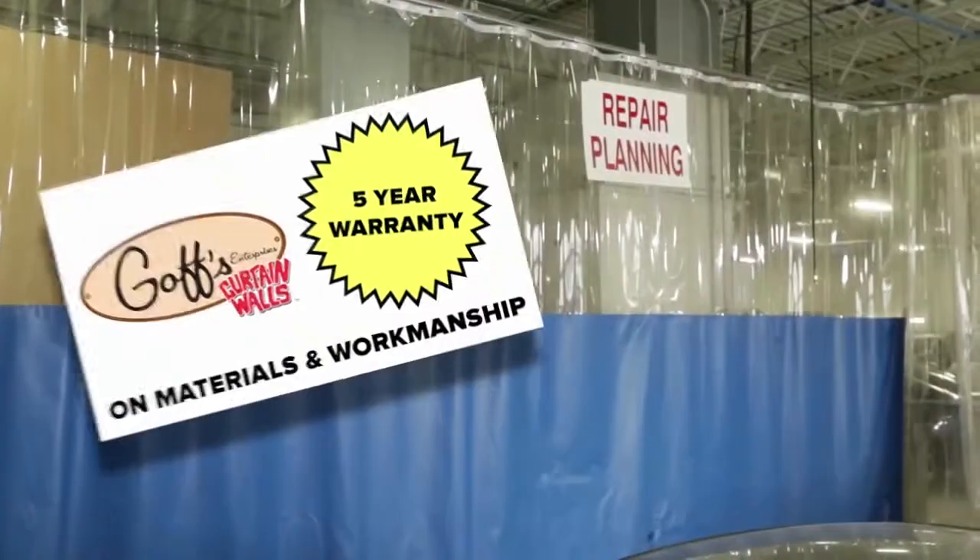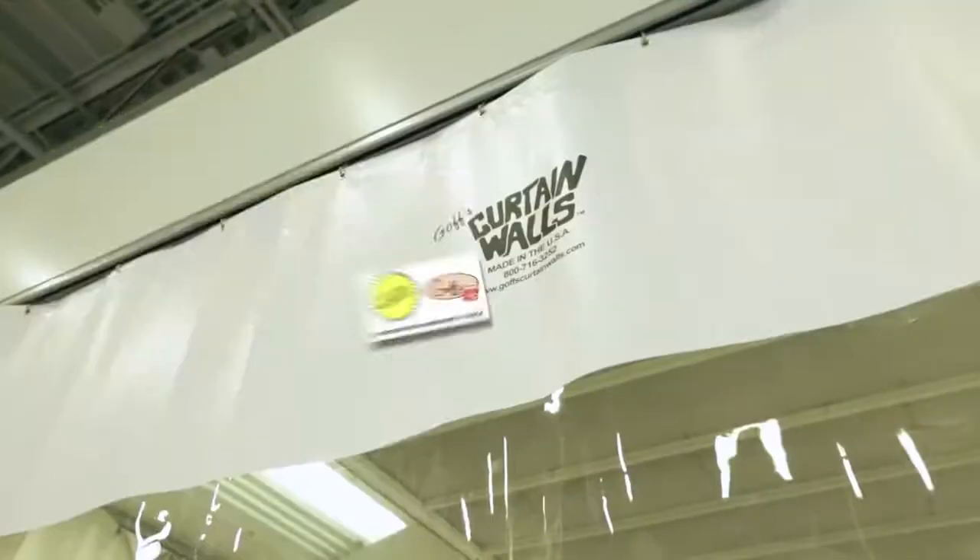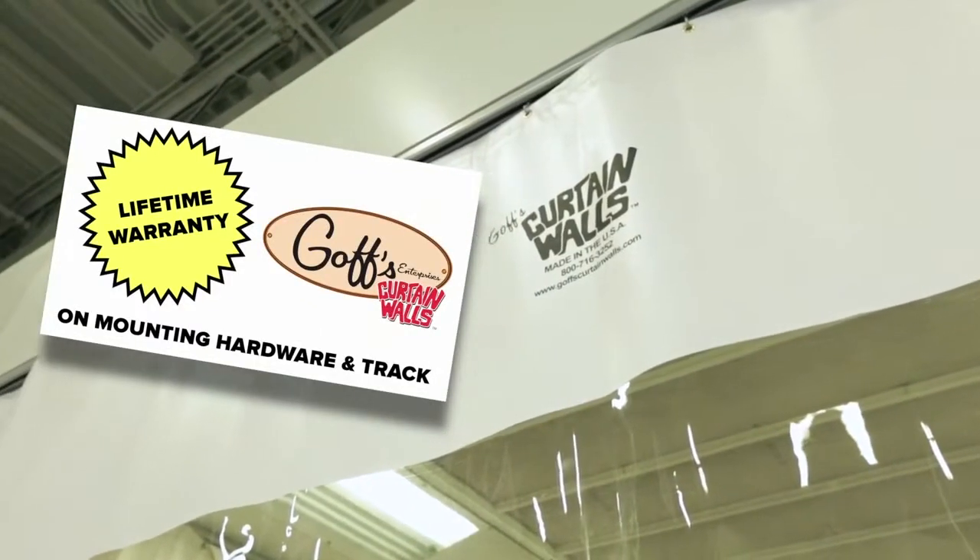Goff's offers a five-year warranty on material and workmanship, and a lifetime warranty on mounting hardware and track.